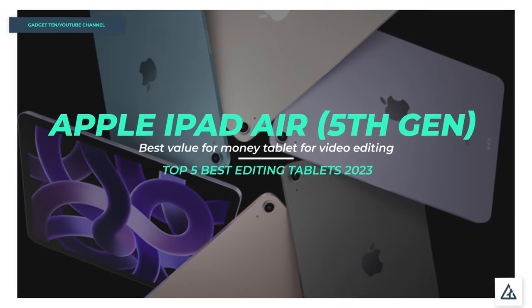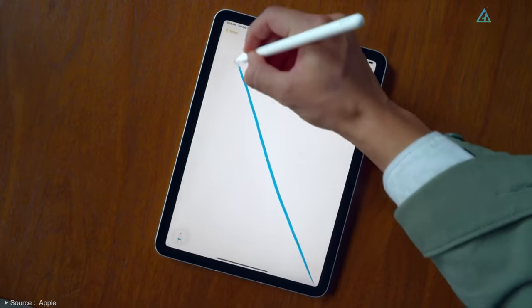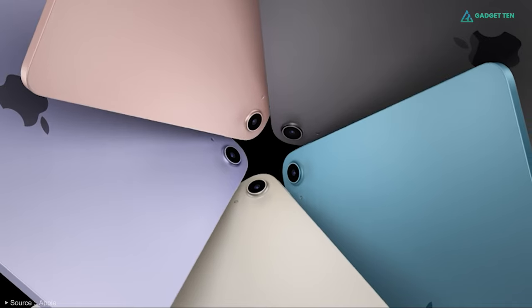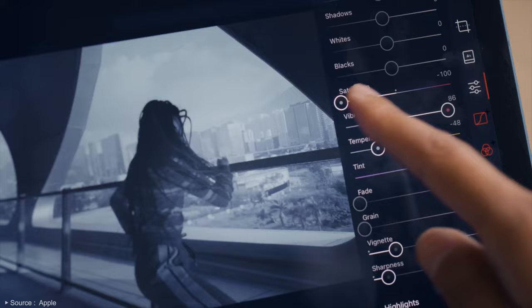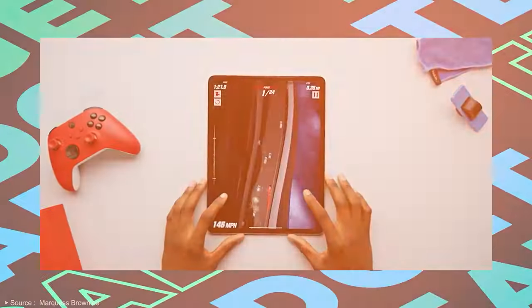Apple iPad Air 5th Gen. This is a superb tablet and has some much-needed upgrades compared to its predecessor. Though it doesn't have the power of the iPad Pro devices, it's still an amazing choice for hobbyist video editors and those who need a quick-access tablet to carry while traveling. Released in 2022.